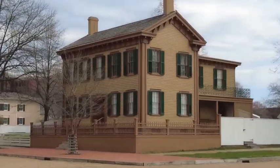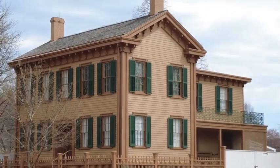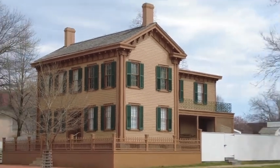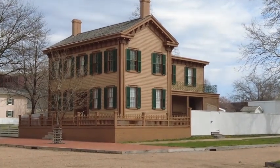What's going on everybody? Welcome to Springfield, Illinois. This right in front of me is the home of Abraham Lincoln, or was the former home of Abraham Lincoln. He lived here for quite a few years. This is the only home he ever owned.